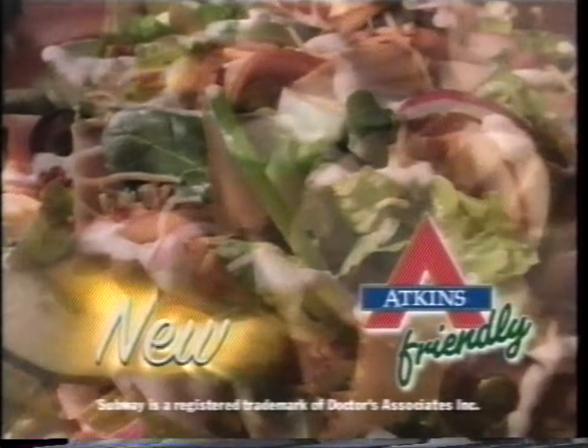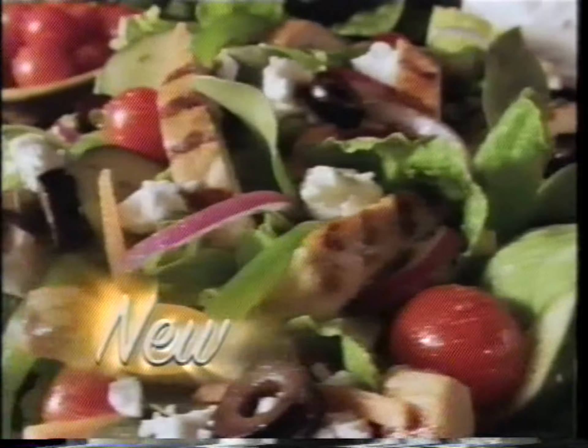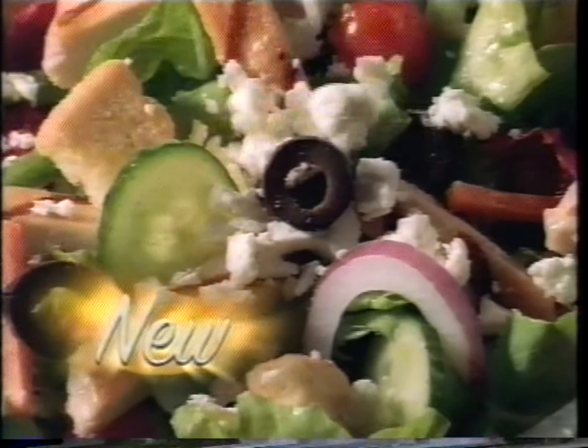Or our Atkins-friendly classic club salad — tasty meats and cheeses covered in creamy ranch dressing. Or our zesty Mediterranean chicken salad, sprinkled with crumbled feta cheese.